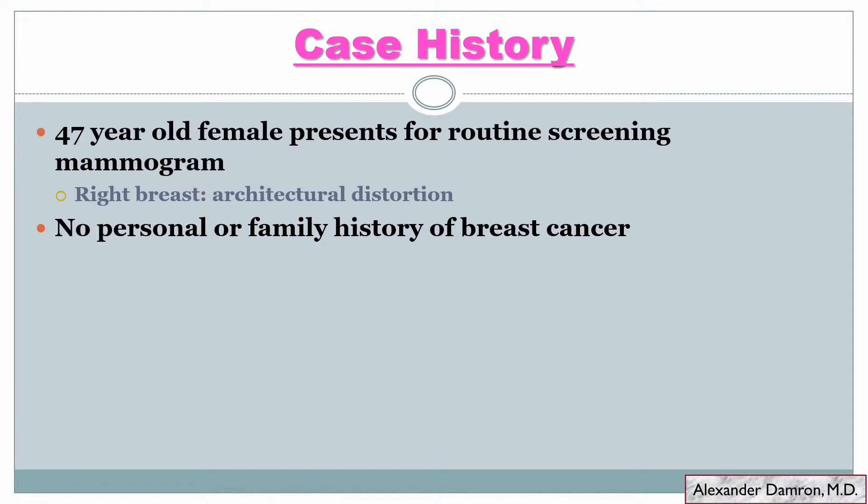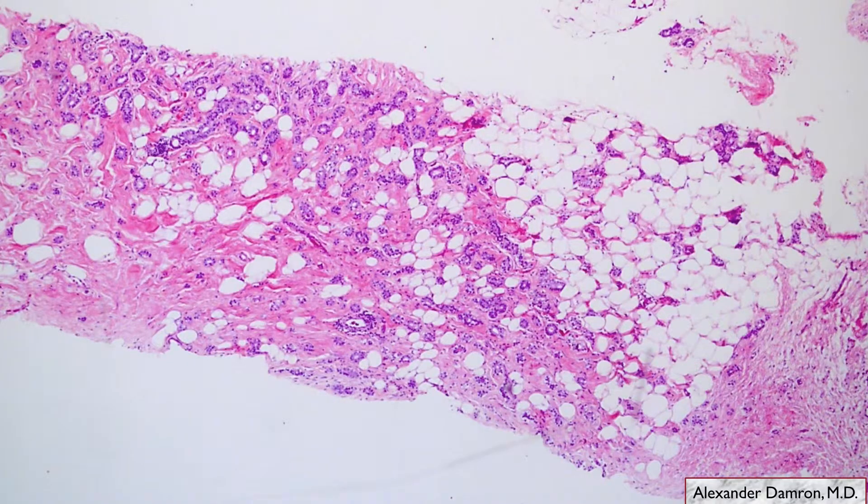This is a 47-year-old female who presented for a routine screening mammogram and was found to have architectural distortion, which led to a biopsy of this area in her breast. On this core, at low power, you do see bland glands that look like they're infiltrating — you don't really see a lobulocentric pattern of normal breast architecture. We have pretty uniform glands infiltrating throughout, even into the fat, so it's pretty concerning on low power.